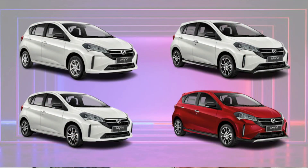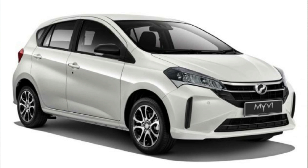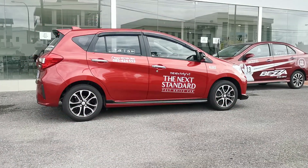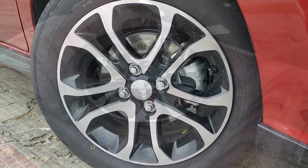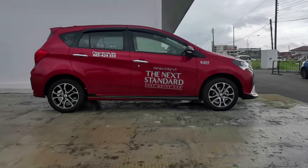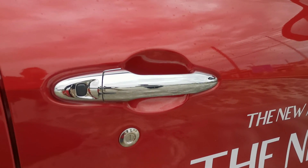There are actually a total of five trim levels to choose from: the base Myvi 1.3G, which you can have with or without Perodua's Smart Driver Assistant or PSDA; the 1.5X variant; the 1.5H; and the top-of-the-range 1.5AV. Moving to the side, not much has changed. All variants except the base 1.3G get the familiar carry-over 15-inch alloy wheels finished in a nice two-tone color. The upper two variants also get a two-tone side skirt, while all models get a blacked-out side mirror with turning indicator.